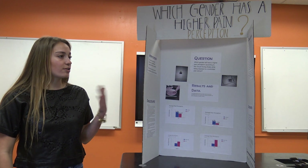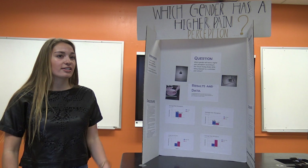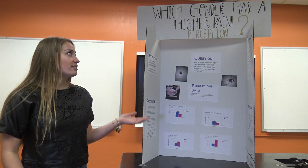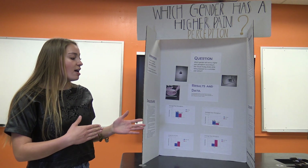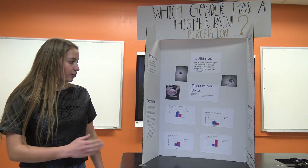Since there really were no studies on pain perception, which is why I wanted to do it, I had to base my hypothesis on pain tolerance. Since men are proven to have a higher pain tolerance, I concluded in my hypothesis that men would probably have a lower pain perception, meaning they would rate the same amount of pain on a lower scale than their female counterparts.